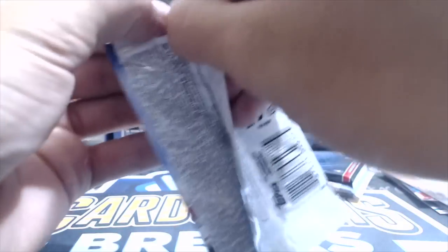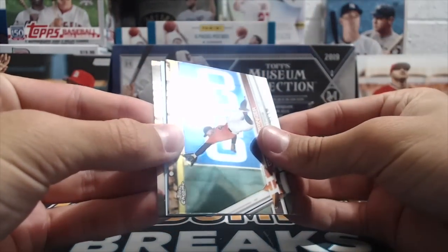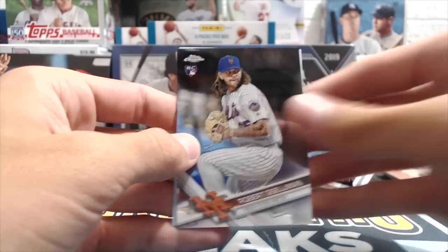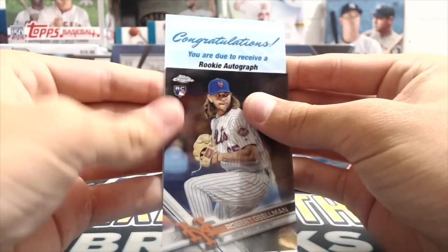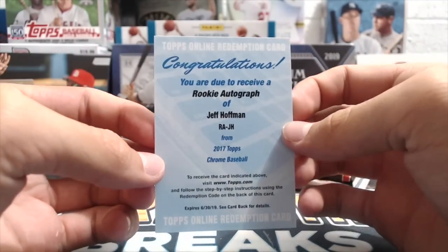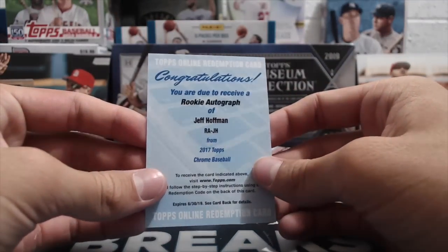Second hit! Normally don't get hardly any hits out of this stuff. '17 Chrome — looks like we have a thick card, so there may be something. Oh, a redemption! I think there's some good redemptions in this product, but maybe some really bad ones too. We'll find out — it shouldn't be expired yet. Congratulations, you are due to receive a rookie autograph of... Jeff Hoffman. Judge might have been a redemption, or Bellinger was one — I'm pretty sure.